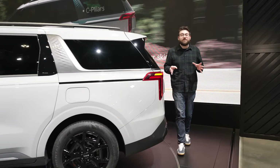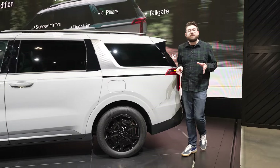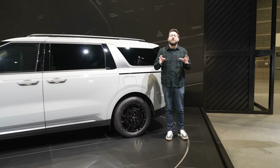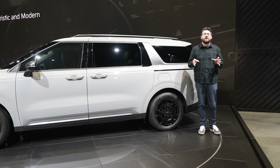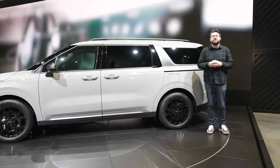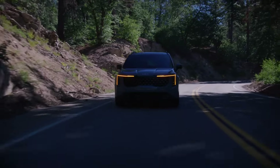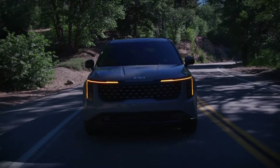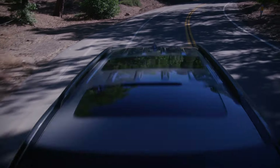We're still waiting on final details for the 2025 Kia Carnival, including pricing and that pesky hybrid fuel economy, but we expect those to be announced closer to its on-sale date, which Kia says is sometime this summer. For more on the 2025 Kia Carnival and everything else here at the 2024 Chicago Auto Show, you can find it on Cars.com.